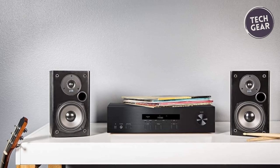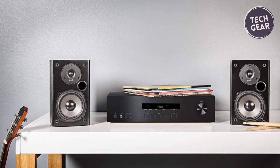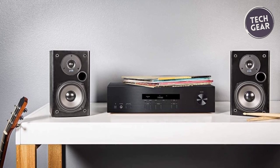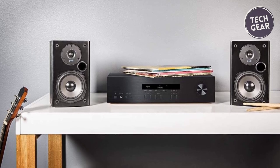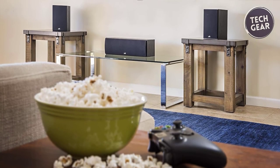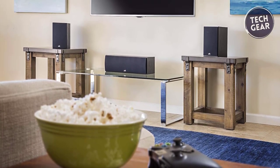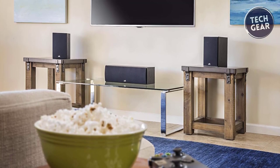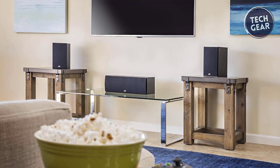The versatility of the D15 speakers knows no bounds. Whether you use them as front left-right setup, surround, or rear speakers, the immersive surround sound experience is guaranteed. Transform your living space into a full-fledged 5.1 home theater setup by combining the D15 bookshelf speakers with other D-series companions, including two T50 tower speakers, one T30 center channel, and a subwoofer.